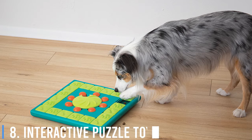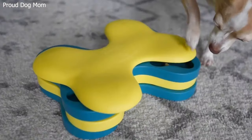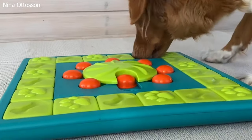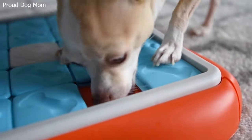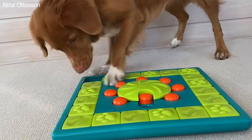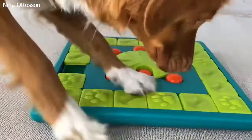Number 8: Interactive Puzzle Toys. Interactive puzzle toys are a goldmine of mental stimulation. These toys challenge your dog to figure out how to get treats or toys out of them — it's like a puzzle-solving adventure for your furry friend. From simple treat-dispensing balls to complex puzzle boards, these toys cater to various skill levels.